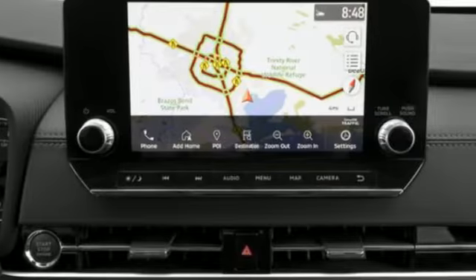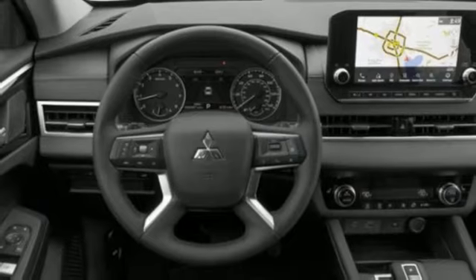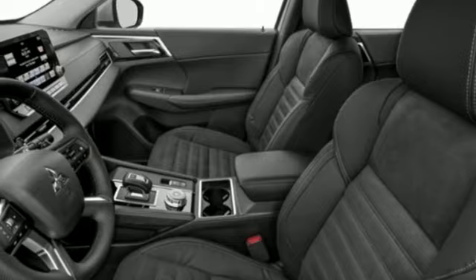Inline four-cylinder engine, dual zone climate control, integrated navigation system with voice activation, front and rear parking sensors, front heated bucket seats, and inductive device charging.